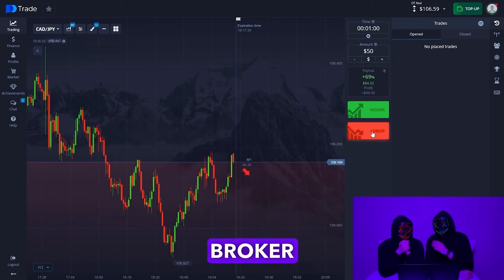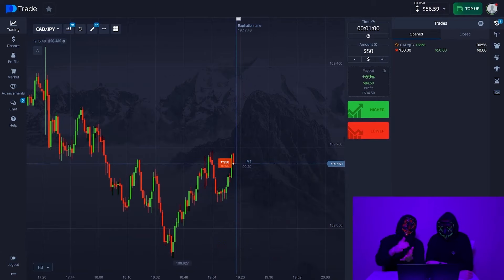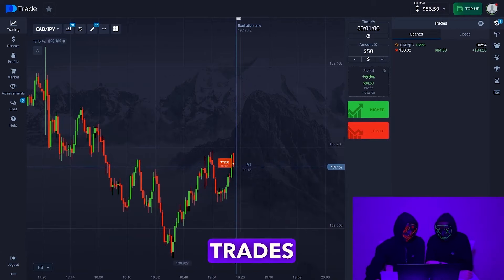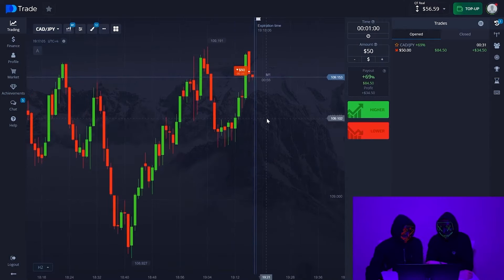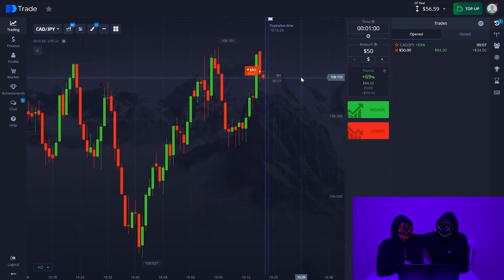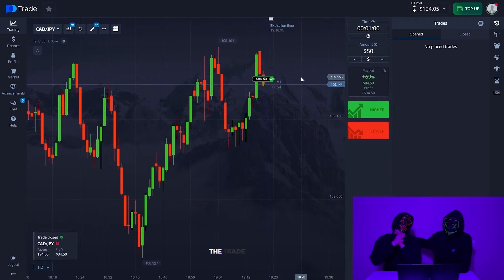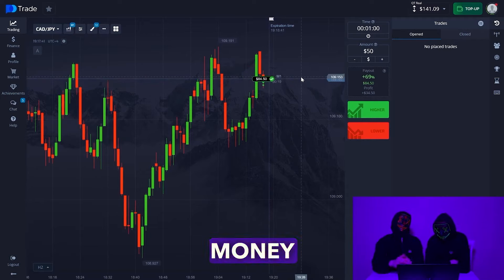In the Pocket Option broker, we opened $1.50 — the first trade is a test. After that, we will open trades of higher value. The trade is successful — a profit of $34. Friends, that's good money, right?